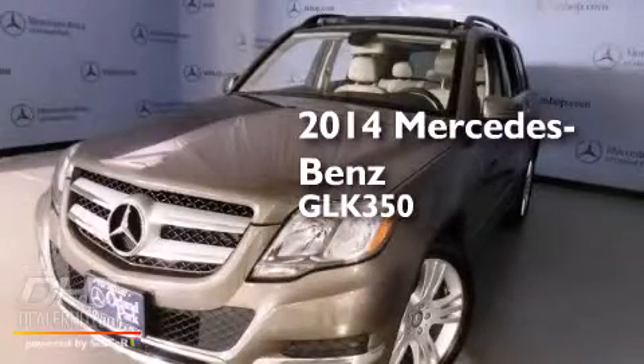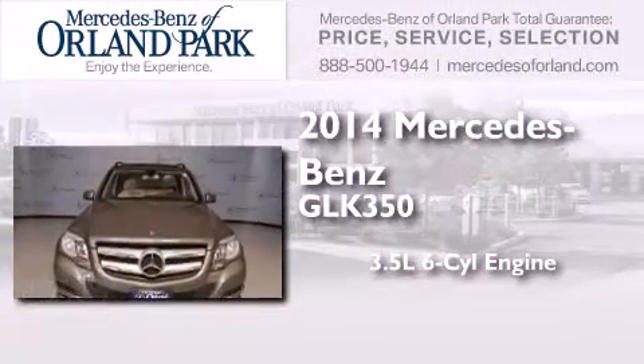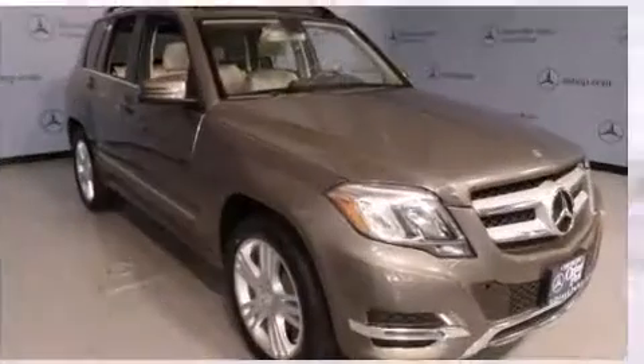This is a brand new 2014 Mercedes-Benz GLK 350. It has a 3.5 liter 6-cylinder engine, an automatic transmission, and all-wheel drive.